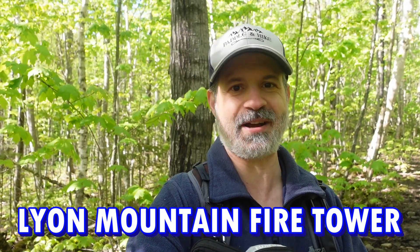Hey, welcome to Paddle and Hike. Today we're in the Adirondacks, and we're going to hike Lions Mountain Fire Tower. Let's go.